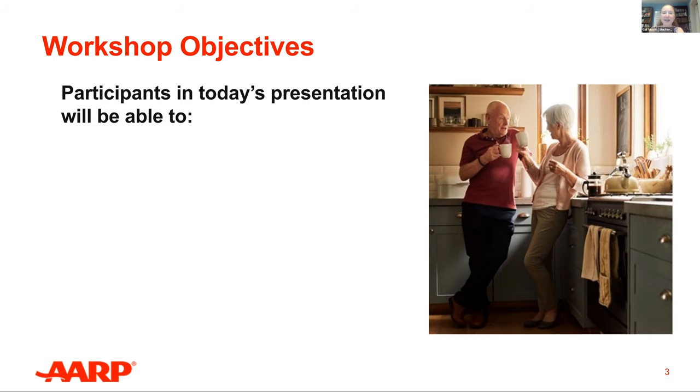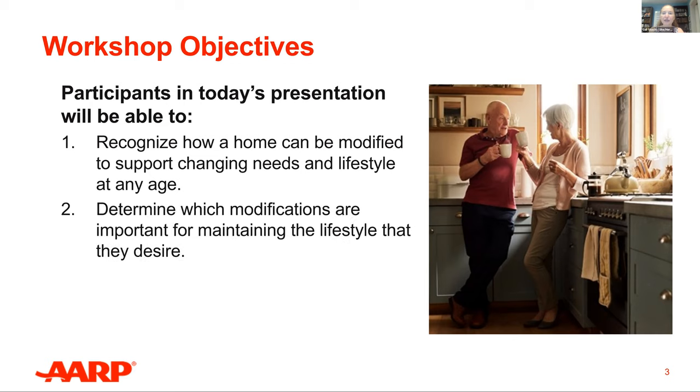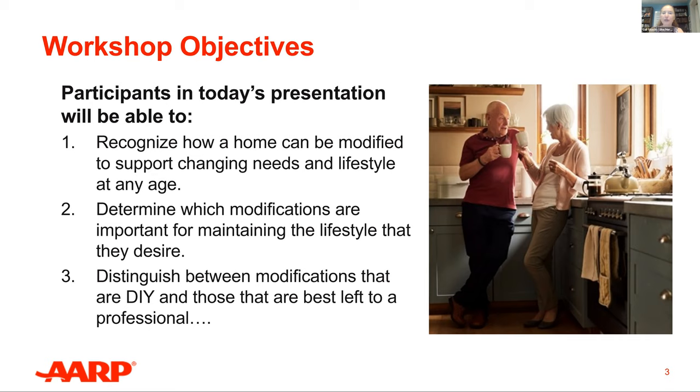By the end of the presentation today, you should be able to recognize how a home can be modified to support changing needs and lifestyle at any age, determine which modifications are important for maintaining the lifestyle you desire, and distinguish between modifications that are do-it-yourself — and by yourself I mean you, your kids, your kids-in-law — or those best left to a professional. We can help individuals and families make their current or future residences age-friendly. Elected officials, policymakers, and local leaders can also learn about and advocate for housing features that communities need so their residents can live safely, comfortably, and thrive.